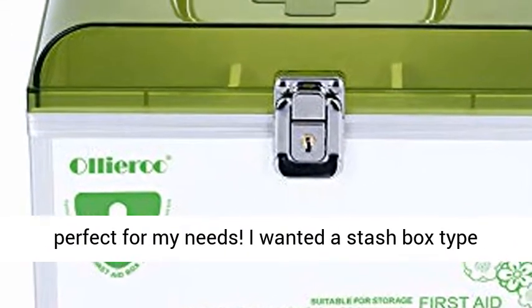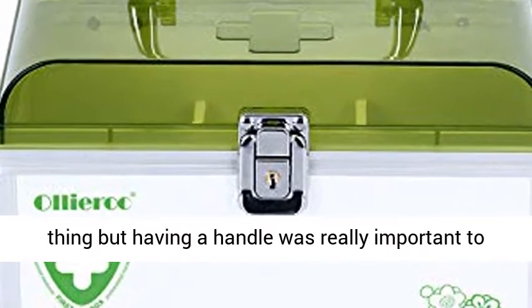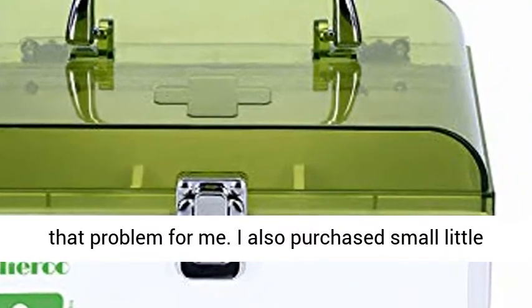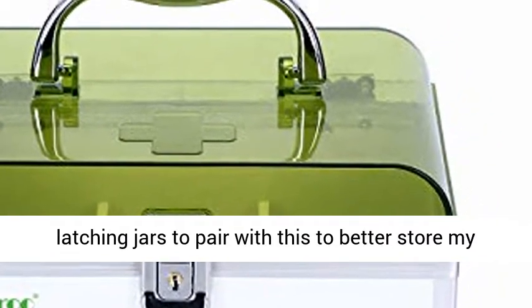This is exactly perfect for my needs. I wanted a stash box type thing, but having a handle was really important to me for ease of travel, and this product solves that problem for me. I also purchased small little latching jars to pair with this to better store my medical marijuana.